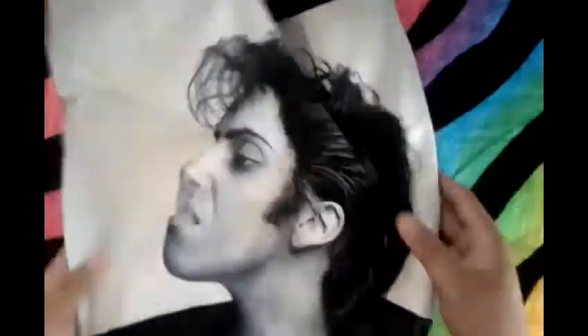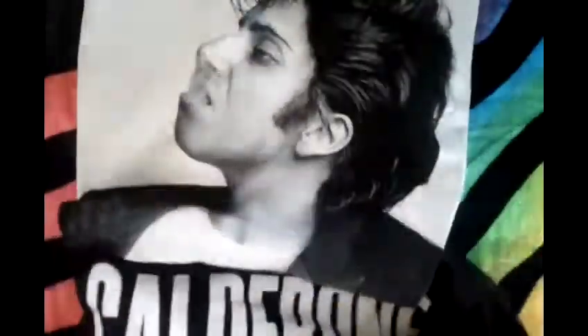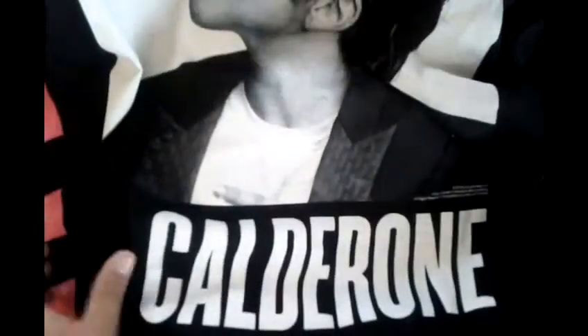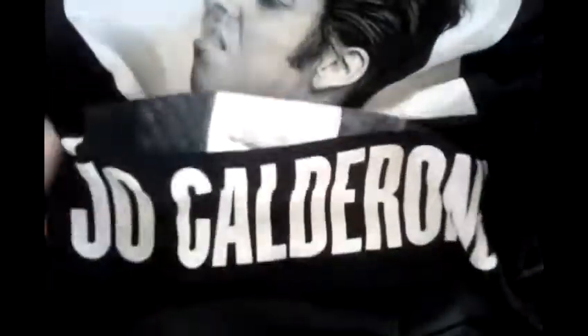The next one is one of the Born This Way Ball t-shirts — I only got this one because I really like it. It's the Jewel Calderon t-shirt, which says Jewel Calderon on the bottom. I got this on pre-order on her web store for $40.